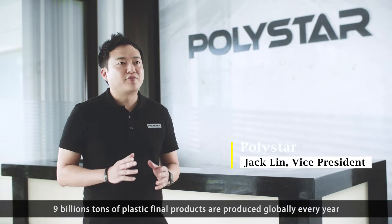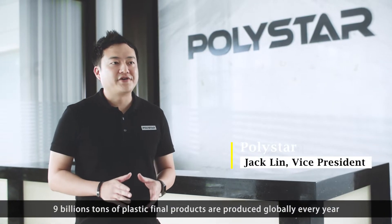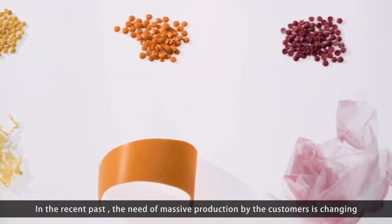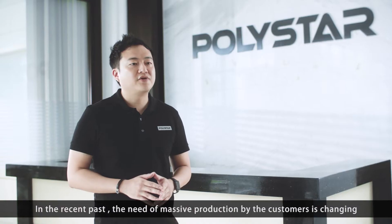9 billion tons of plastic final product is produced globally every year. The concern for environmental protection is rising. In the recent past, the need for massive production by the customer is changing.